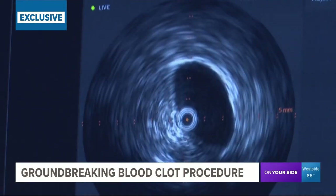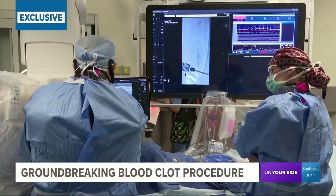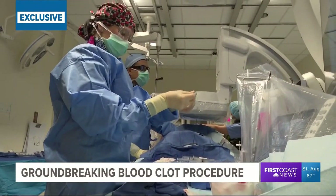A camera on the end of the catheter shows a 6-millimeter balloon expanding inside of the vein to give Dr. Basharat extra space to work. Alright, Mr. Nessett, that's it. We got everything we need now. Gonna start taking out the clot. He's got the clot.